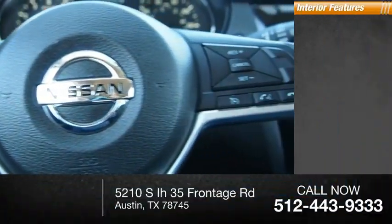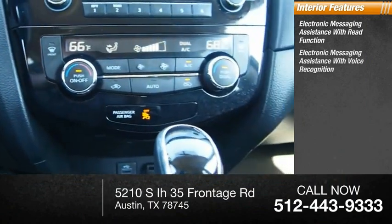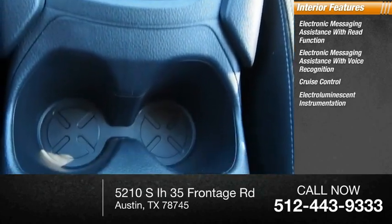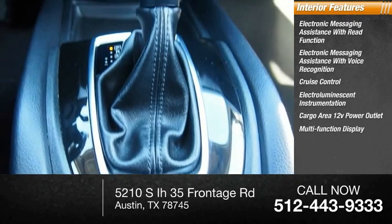Inside you'll find electronic messaging assistance with read function, electronic messaging assistance with voice recognition, cruise control, electro-illuminescent instrumentation, cargo area 12-volt power outlet, and a multi-function display.